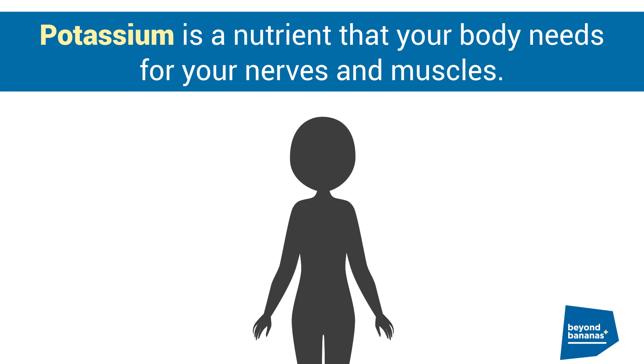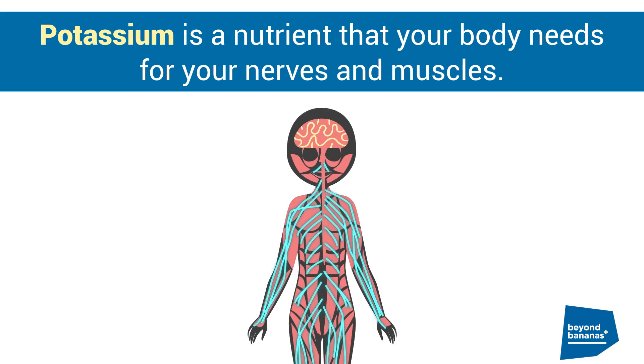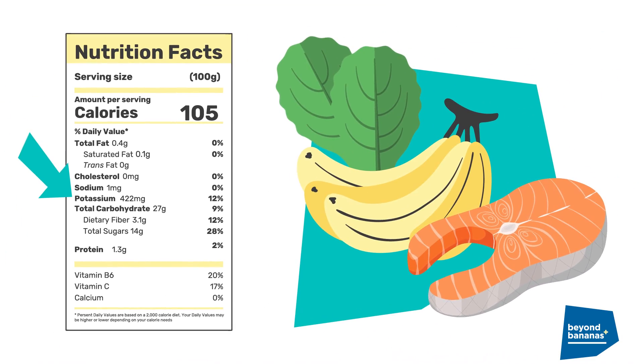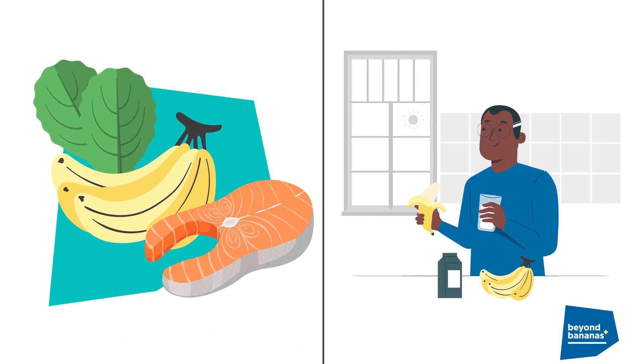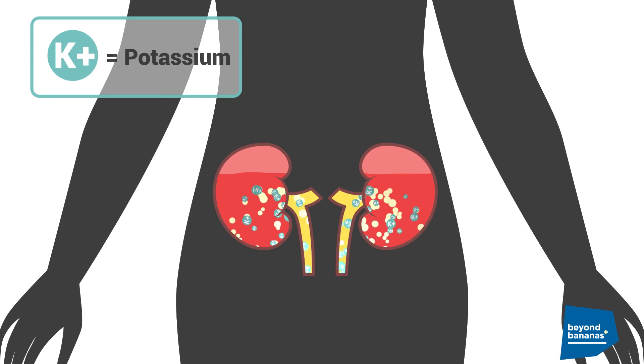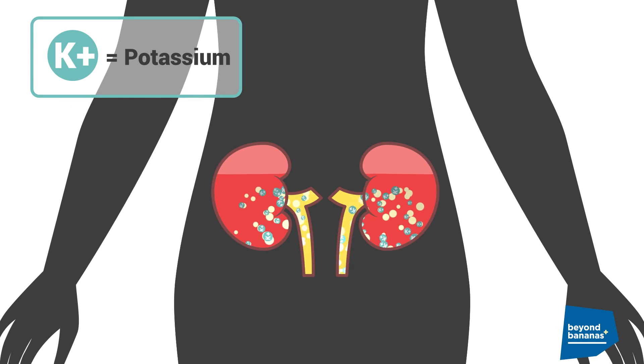Potassium is a nutrient that your body needs for your nerves and muscles, especially your heart, to work right. Potassium is found in vegetables, fruits like bananas, and even protein. Your kidneys help to keep the potassium levels in your body within a healthy range.